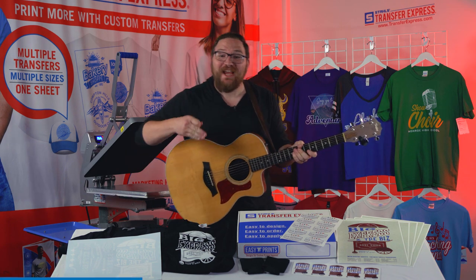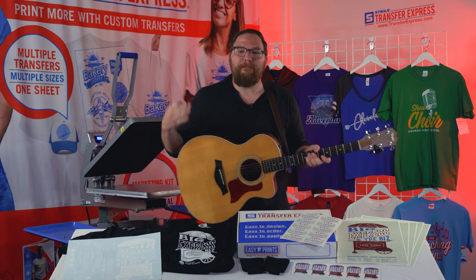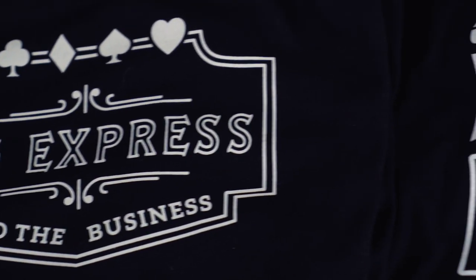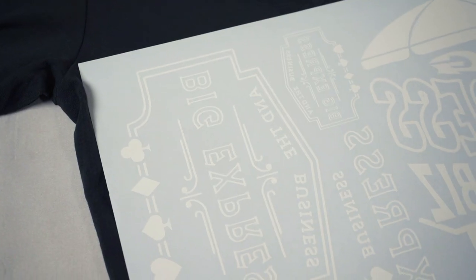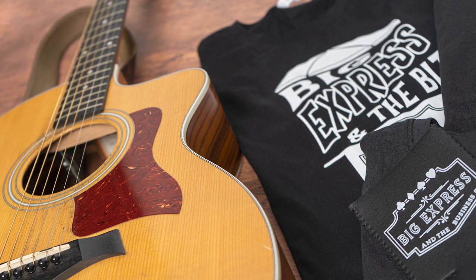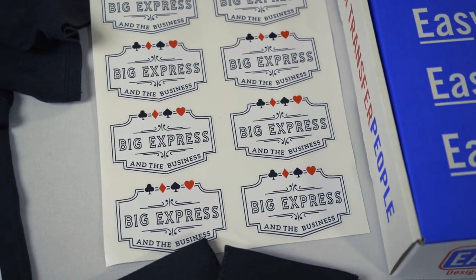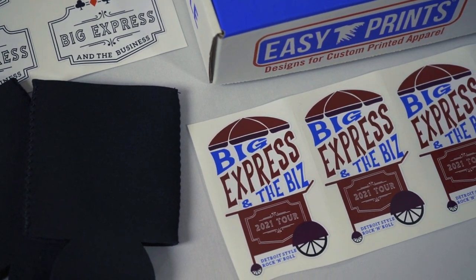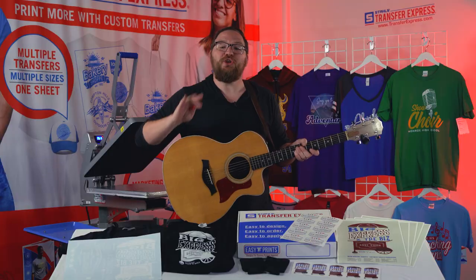Hey, Dave here with Transfer Express. Today we are going to be covering band merch on a budget — not only which styles to print and which styles will actually sell, but also how to make cost-effective gang sheets with our custom screen printed transfers and make some high-profit margin merch. We'll also throw in some bonus tips for musicians out on the road to boost your merch booth, drive traffic, and make money at your shows.